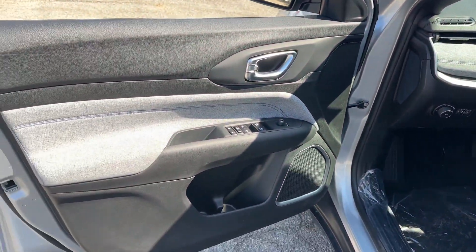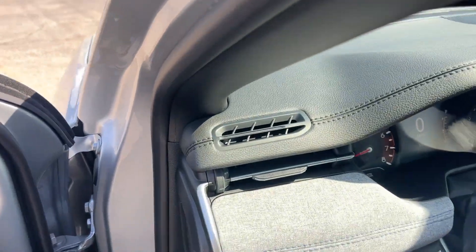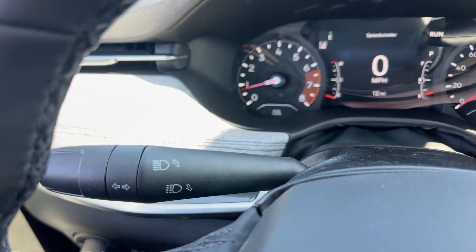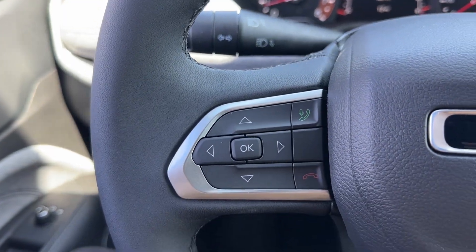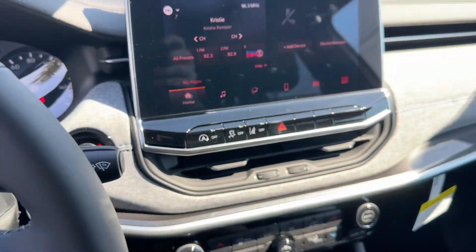Heated steering wheel, keyless entry, power lift gate, satellite radio, fog lamps, heated mirrors, remote engine start, backup camera, steering wheel audio controls, aluminum wheels. It's a sophisticated beauty with bookish smarts.